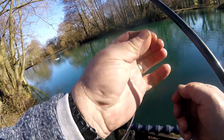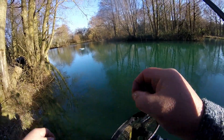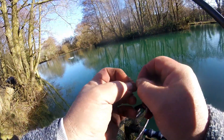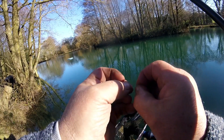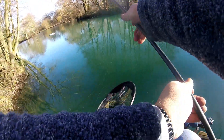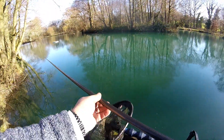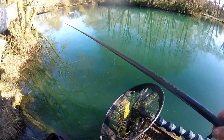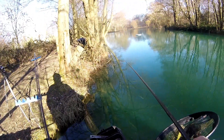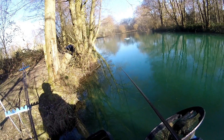He's got another maggot — on a size 18 hook. There we go. Let's put a little bit of bait out, let's get him back in and see if we can get another couple before we have to go. Beautiful February day.